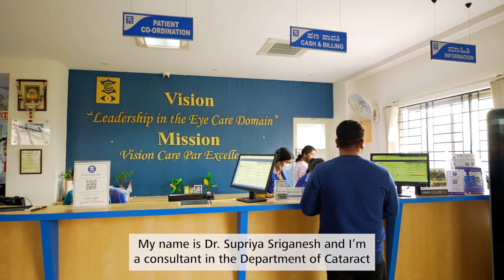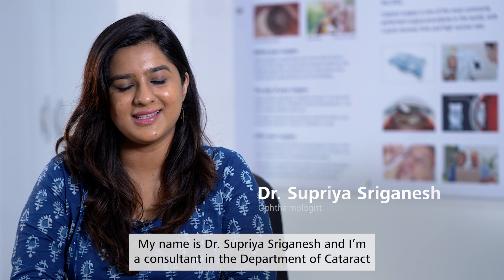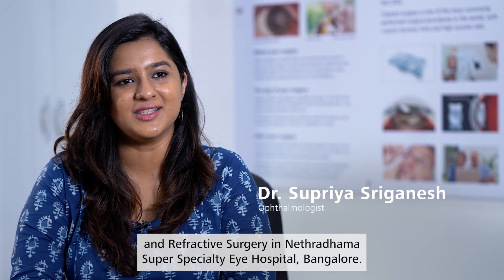My name is Dr. Supriya Sreeganesh and I'm a consultant in the Department of Cataract and Refractive Surgery in Netradama Super Speciality Eye Hospital, Bangalore.